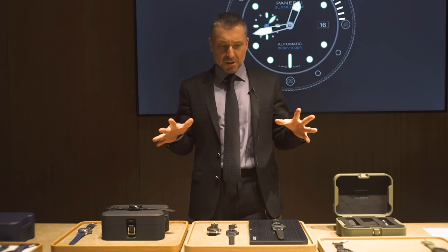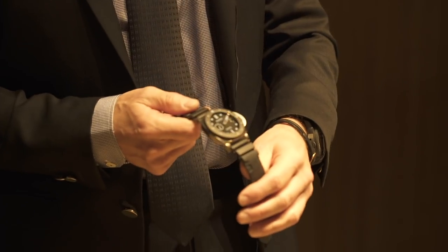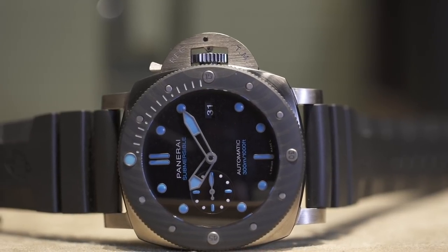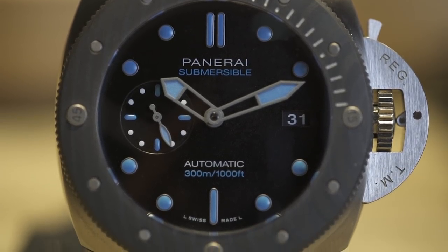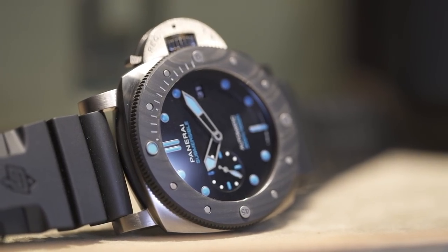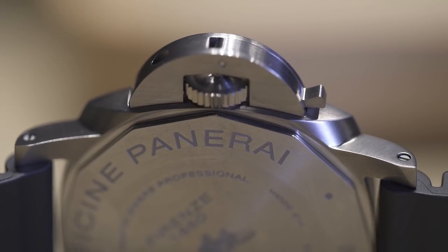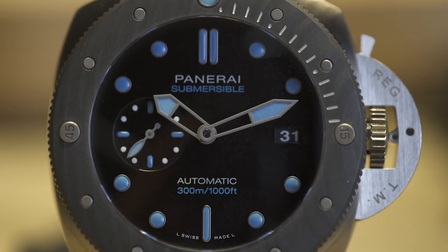Some of the highlights this year are all about the Submersible — for example, the capacity of the brand to associate materials. This watch is a BMG with a Carbotech bezel, an association of two materials linked to our latest innovations. The BMG — bulk metal glass — is exclusive to our brand, launched last year. This metal is unscratchable, indestructible, and anti-magnetic. For the first time, we associate it to Carbotech with blue indexes, a concept we opened with the LabID two years ago.